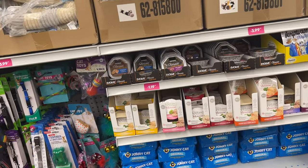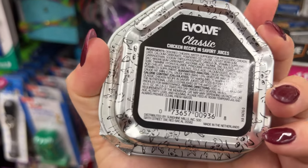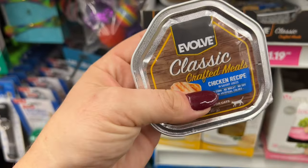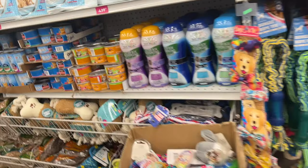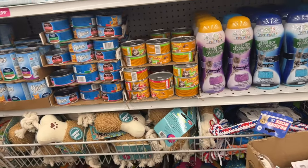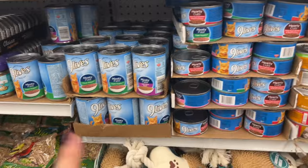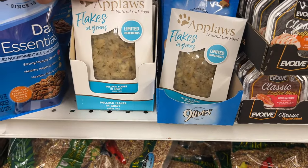They also have Evolve — are you guys familiar with this cat food? It looks yummy — chicken, water, chicken liver, calcium carbonate, powdered cellulose, locust bean gum. These are $1.19. My cats have food. And that litter — I used it and loved it. I think it was $4.99. My litter boxes don't smell — you would never know I have two cats. They also have Friskies, Nine Lives, and these limited ingredients flakes and gravy.